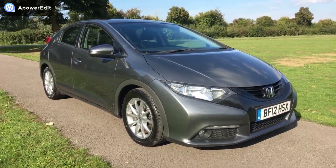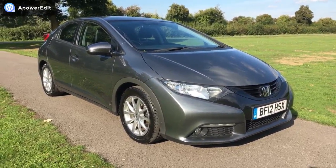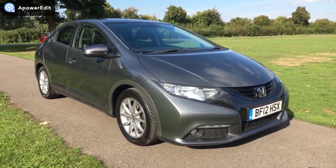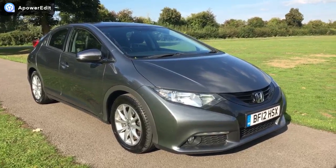Right then, this is a quick walk-around video for a Honda Civic 2.2 EX diesel. This particular car is one of the newer-shaped 2012 models, EX, with 87,000 miles on the clock.